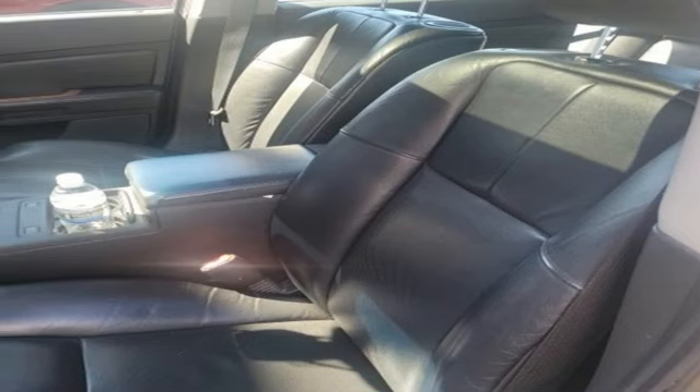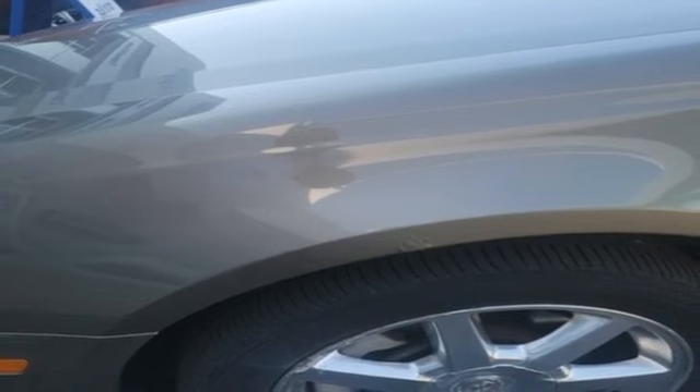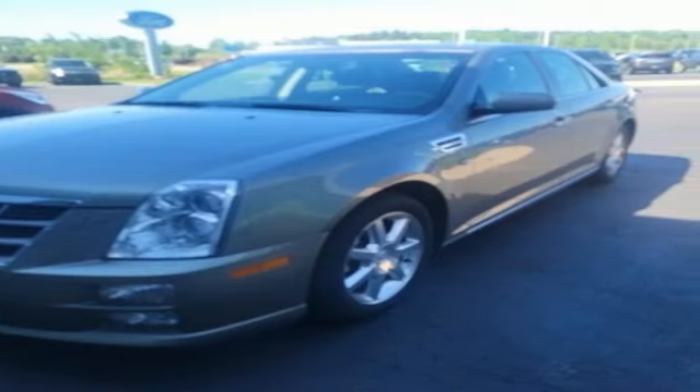AM-FM XM satellite radio, dual-zone climate control, gas pressurized shocks, ultrasonic park assist, and automatic transmission.